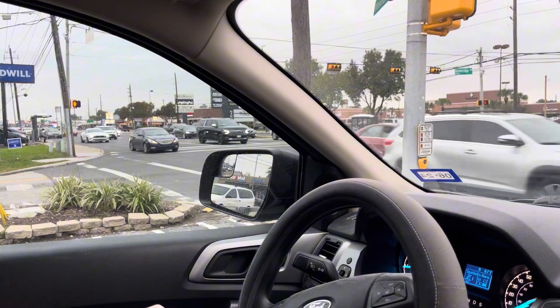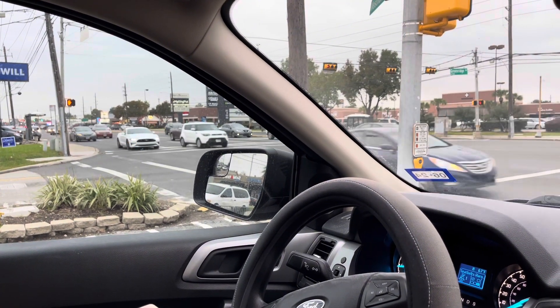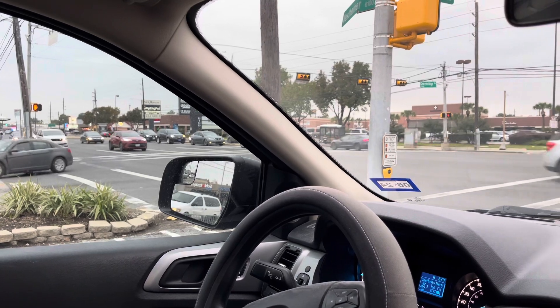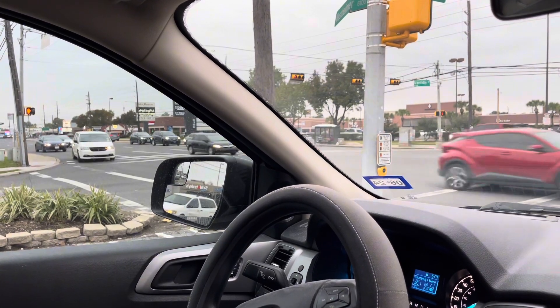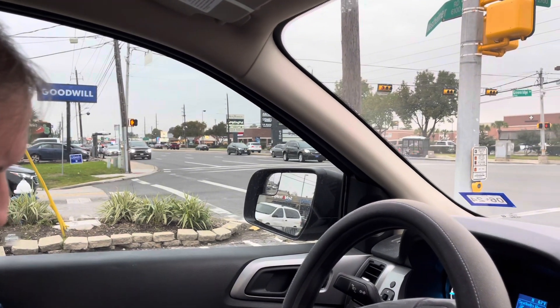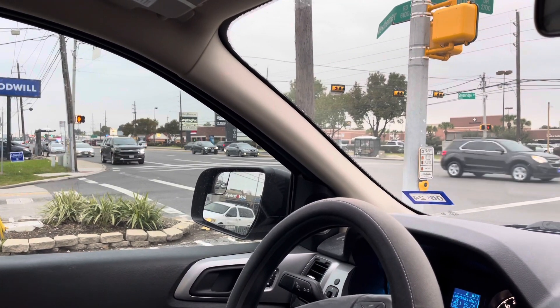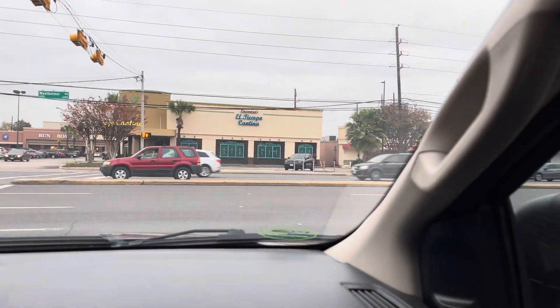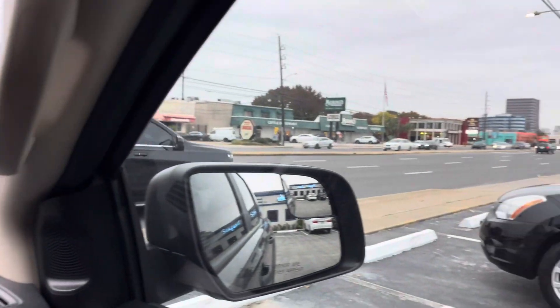Look at all those cars. And unfortunately, it looks like it's starting to get run down — but that's a lot of Houston, actually. You know, it needs some redevelopment or something, but the economy, of course, affects everything. And that's El Tiempo across the road, I think.